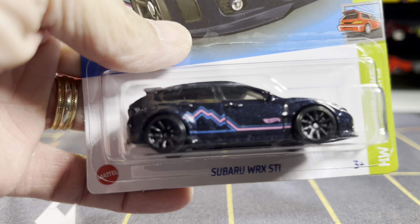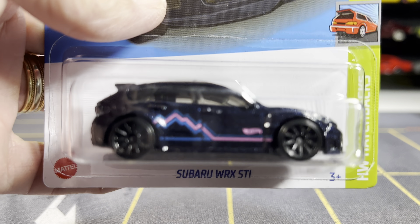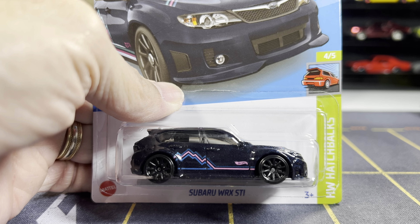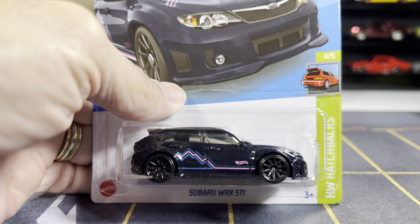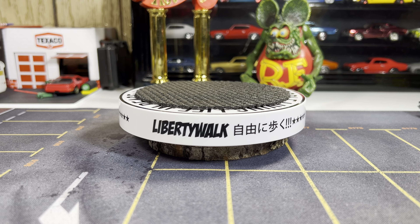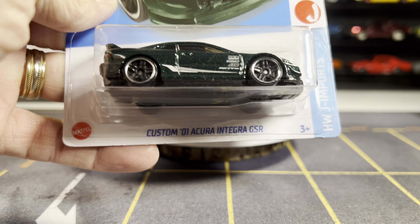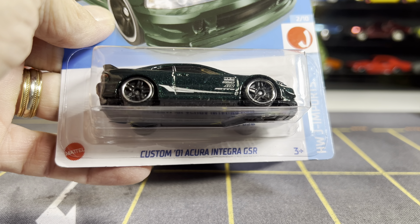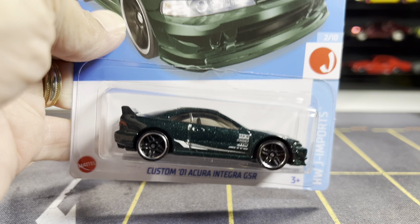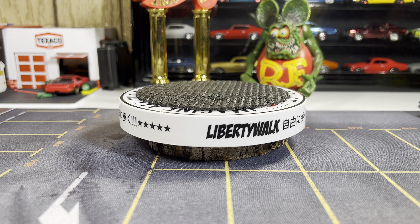First one is a Subaru WRX STI. I'm going to show you one at a time, and then at the end I'll put them all out. Next one is the Custom Acura Integra GSR — that's pretty sweet. I'm going to add this one to my collection.